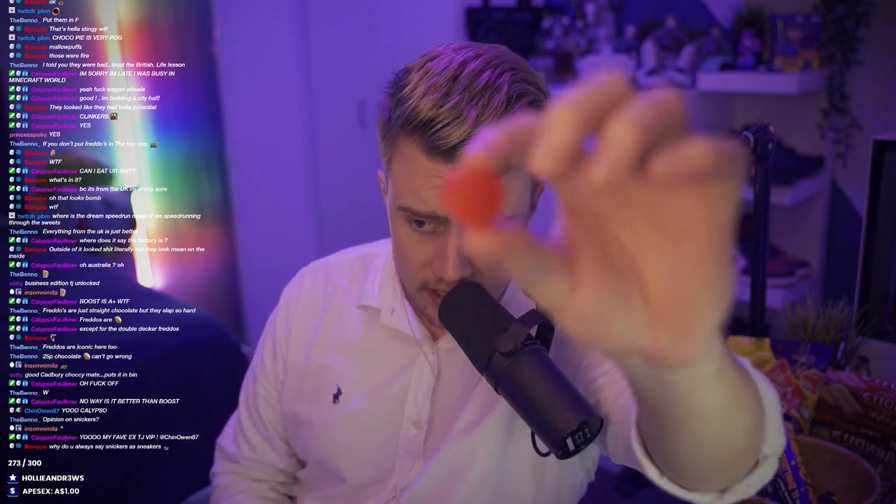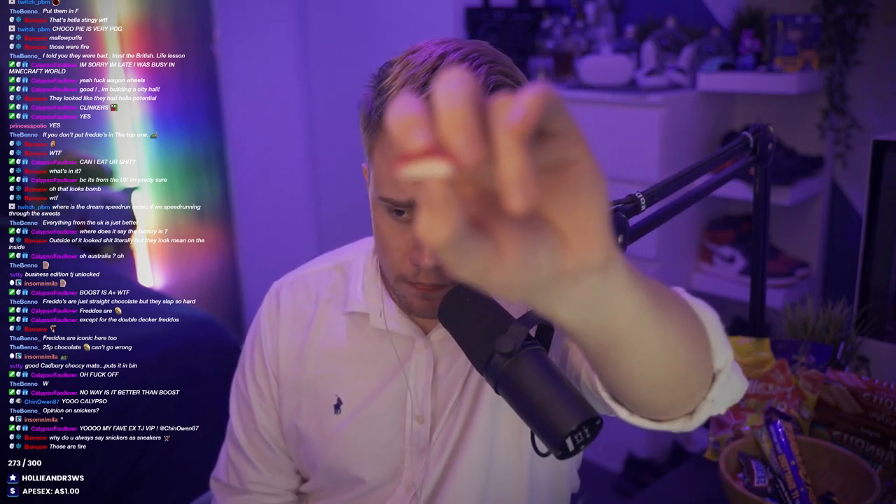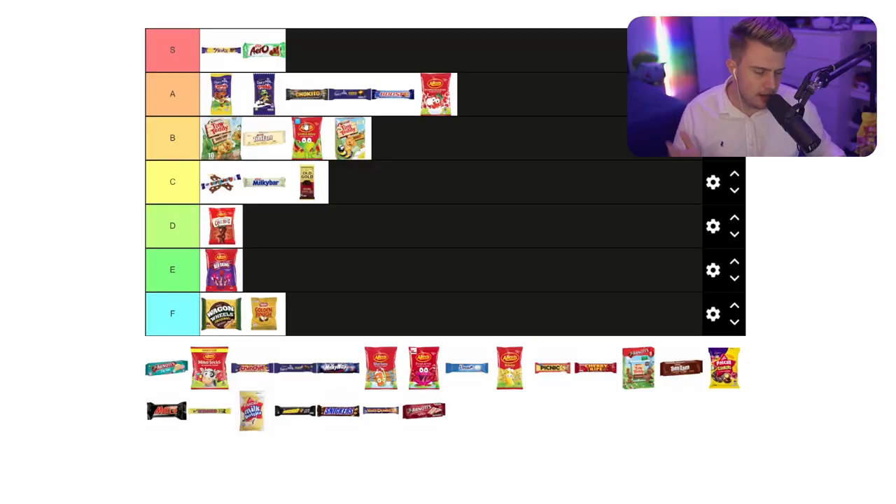I'm a big fan of these. My mom and I used to absolutely love these. So these are the strawberry cream. These are really good. Just the combination of both the strawberry and the cream at the bottom. I'm going to put them in A, but just not above the chocolates, I don't think.